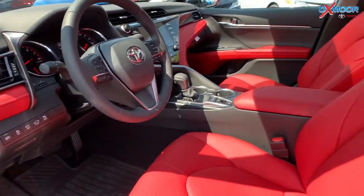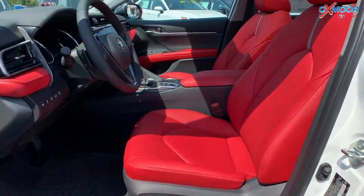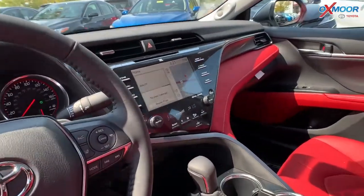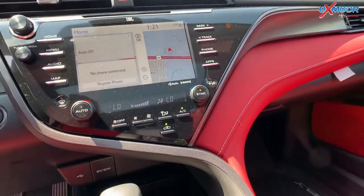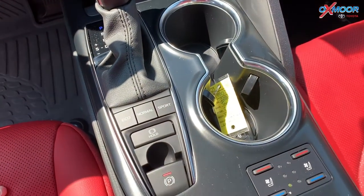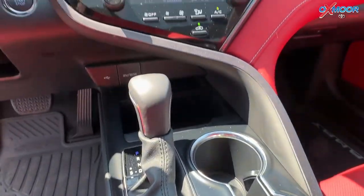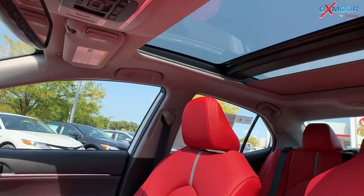Going on into the interior, in the middle console you'll see that 8-inch touchscreen. On this vehicle there is that 10-inch color heads-up display. For the audio, you have a premium JBL audio system with nine speakers, a subwoofer and amplifier. If you look up, we have a panoramic glass roof and power moonroof.